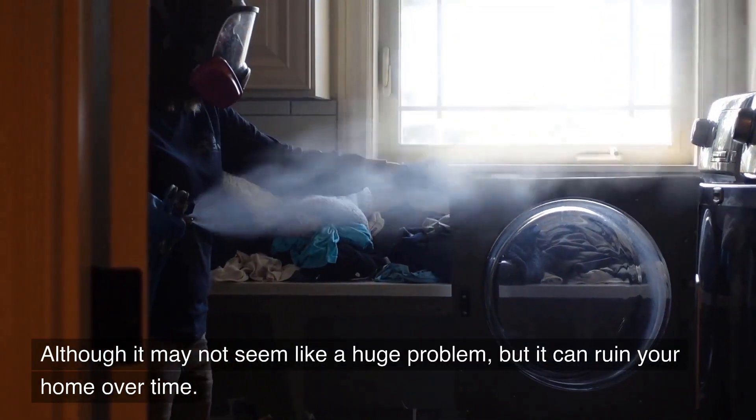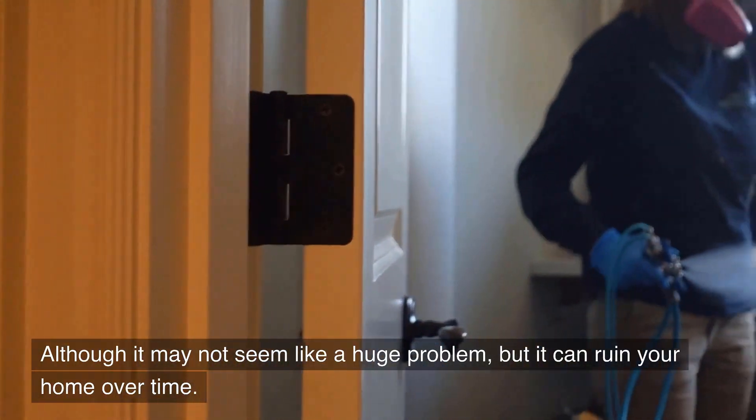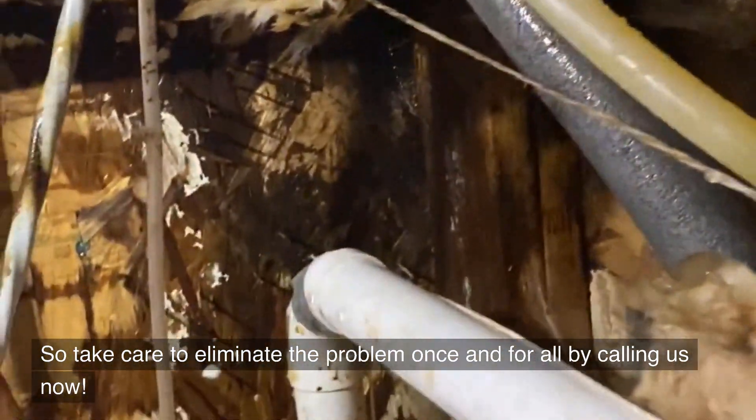Although it may not seem like a huge problem, it can ruin your home over time. So take care to eliminate the problem once and for all by calling us now.